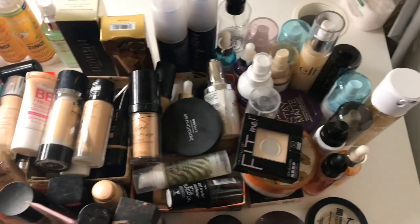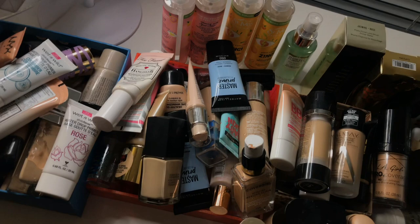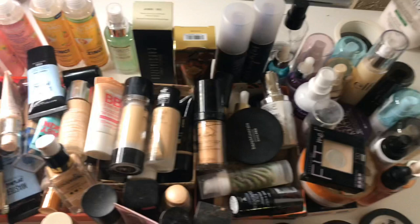Hey guys, welcome back to my channel. Today's video is going to be another decluttering video. For this segment, I'm going to be focusing on my foundations, my primers, and my setting sprays, as well as some little face powders that I have. If you guys are interested to see what I keep and what I get rid of, then just keep on watching.